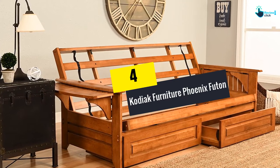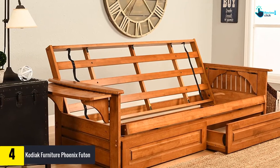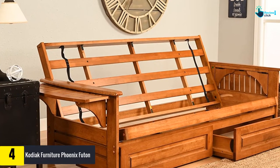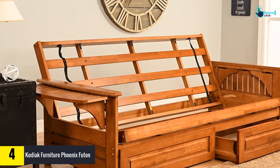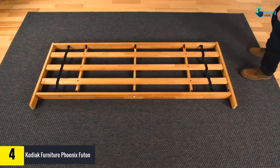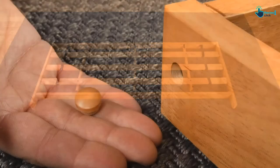Moving on at number 4, we have the Kodiak Furniture Phoenix Futon. If you're looking for a futon set with extra storage units, you are welcome to try out the Kodiak Furniture Phoenix Futon full size. It is available in 14 different colors to match your flexible living room space.